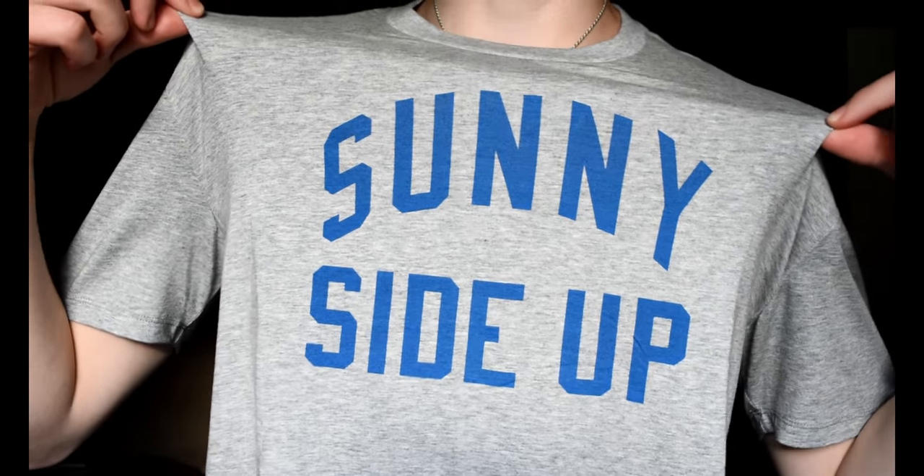My favorite outfit had to have been the pajamas, because not only do I love pajamas and wish I could wear them all day — they're so comfortable and this shirt is so soft — but also this shirt says 'sunny side up,' which is not only a great way to start your day but also a style of egg, and I mean look at me, I literally look like an egg, so we're a perfect match made in heaven.